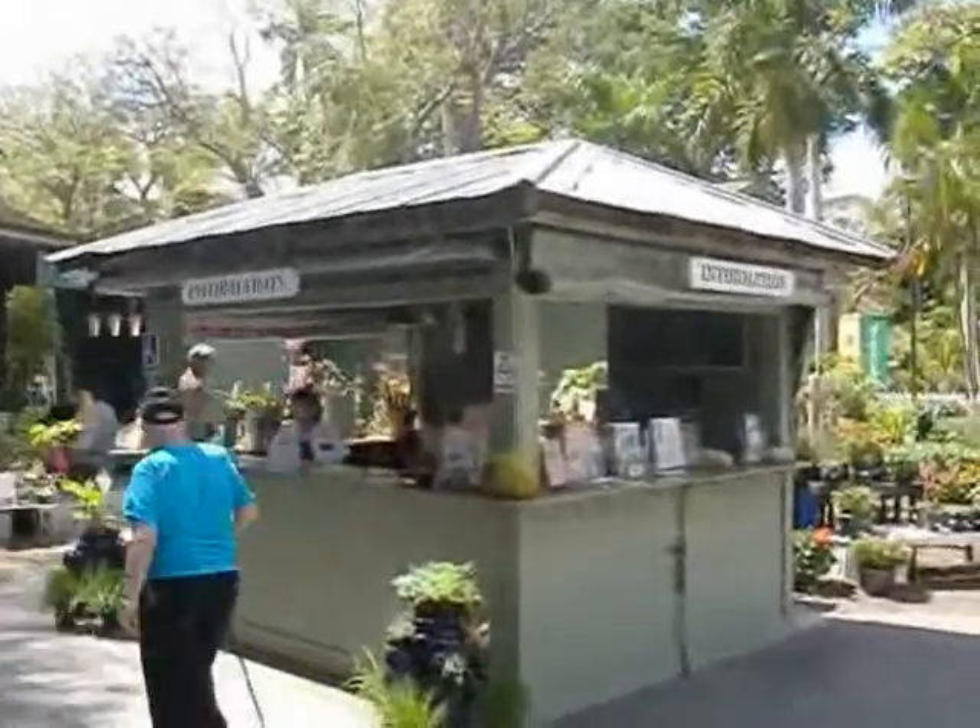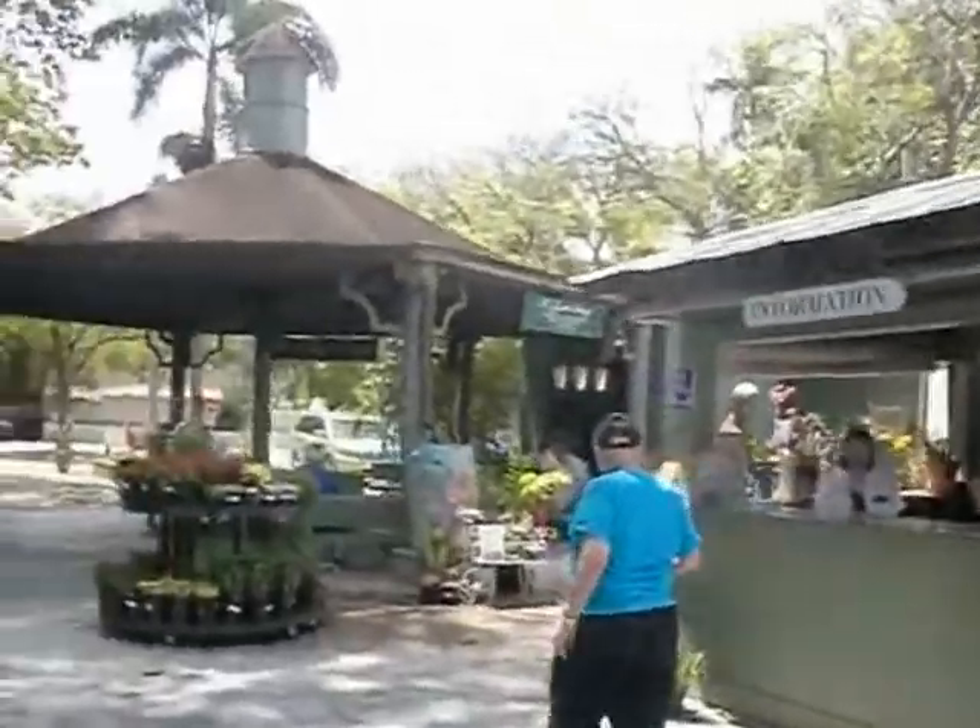If you need maps information — unfortunately our vacation is almost over, so we don't need no stinking maps.